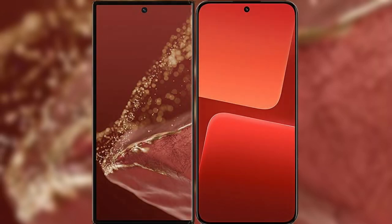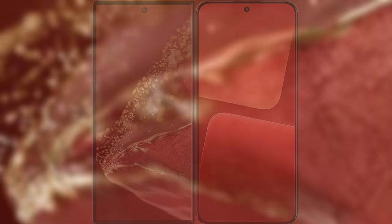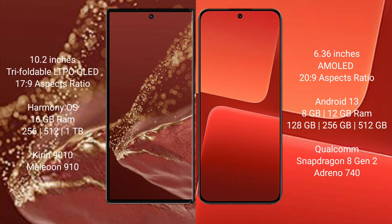Comparing the Huawei Mate XT Ultimate with Xiaomi 13. The Huawei Mate XT Ultimate features a 10.2-inch triple foldable LTPO LED display with a screen-to-body ratio of 17.9. The Xiaomi 13 has a 6.36-inch AMOLED display with a screen-to-body ratio of 20.9.